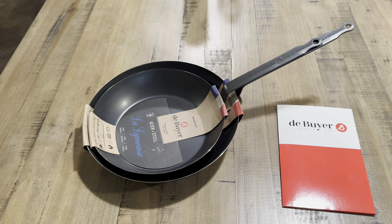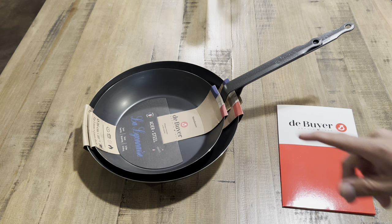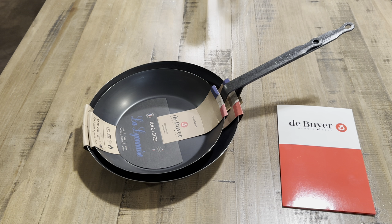Welcome back to the channel. Today we have some new carbon steel cookware from de Buyer — this is the La Lyonnaise blue carbon steel pan. We have the 10 and a quarter inch on top and also a 12 inch below that, so let me give you guys some quick information on this cookware.